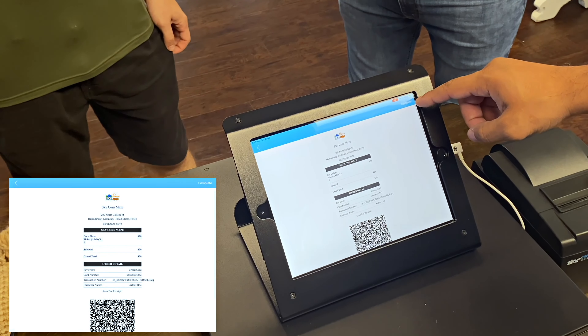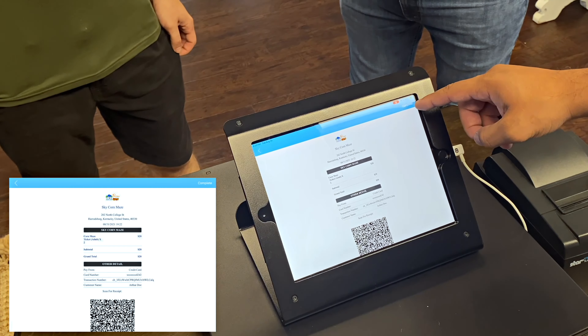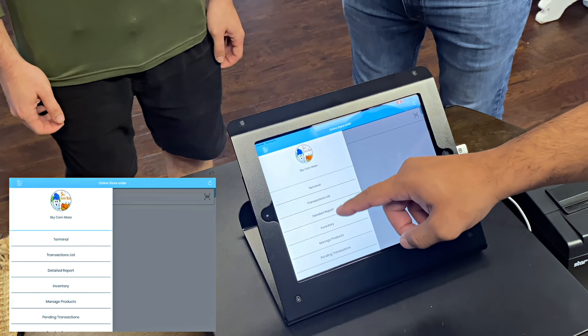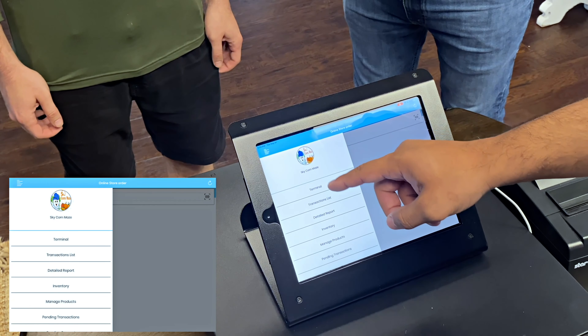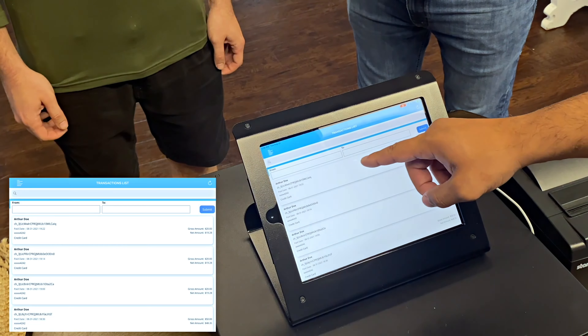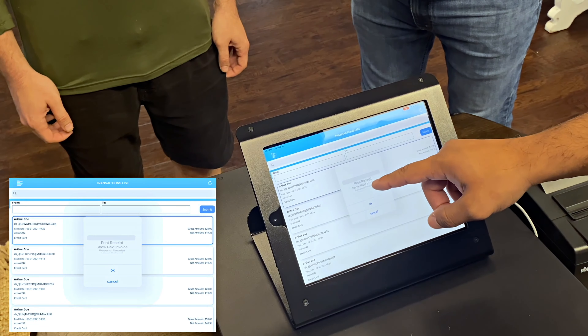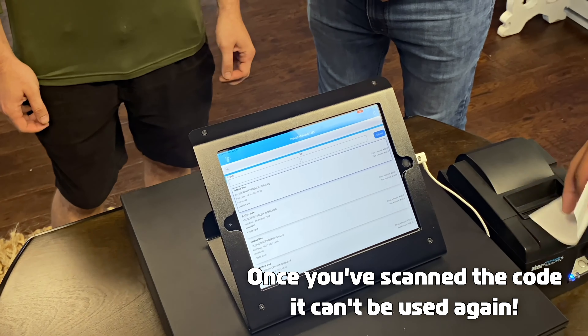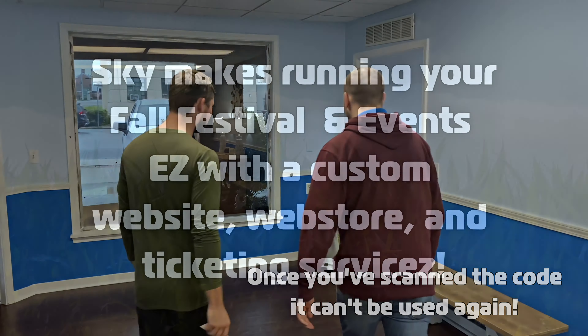Up here on the top right there's a 'Complete' button — once you hit complete, they're checked in and we can go ahead and print them off a receipt. We're going to hit our menu again, transactions list, here's his receipt — the most recent transaction — and hit 'Print Receipt.' Here you are, sir, hope you all enjoy the corn maze, have a good one!